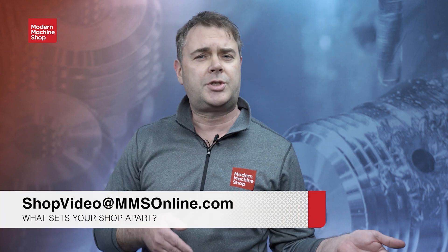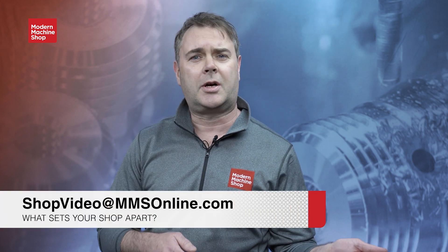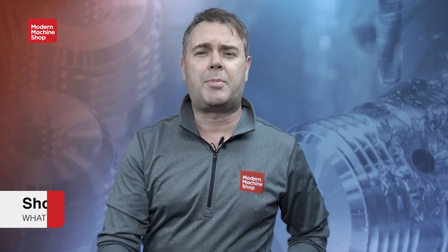Hey everybody, Brent Donaldson with Modern Machine Shop here. If you just watched that video and you're thinking you'd like your shop to be featured in the View From My Shop series, just send us an email at shopvideo@MMSOnline.com and tell us what sets your shop apart.